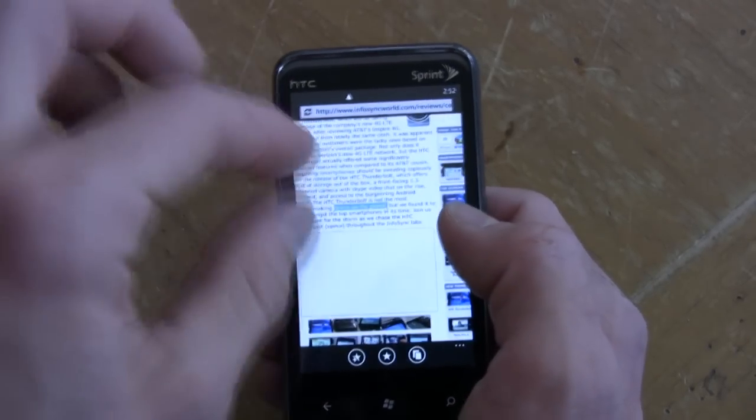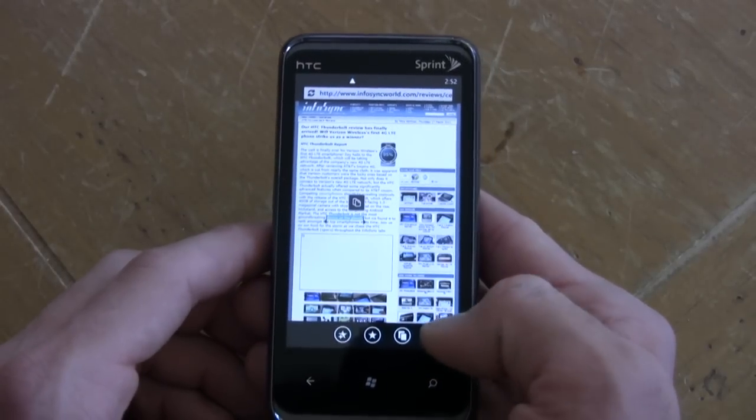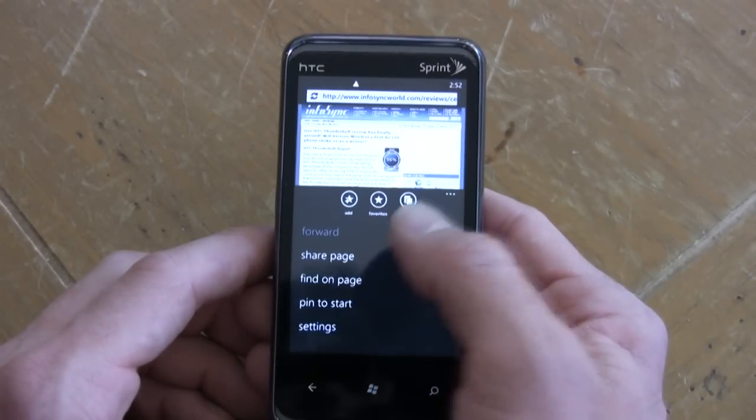So just a few gripes, but overall it's just a very basic internet experience — really not a lot of options at all.